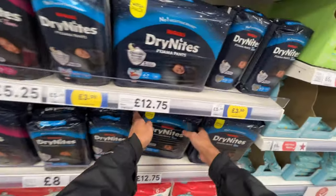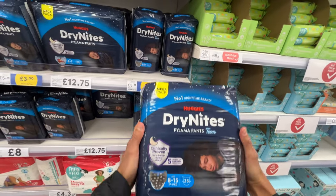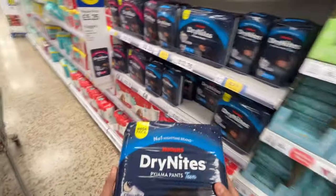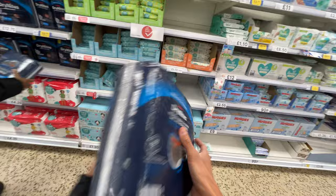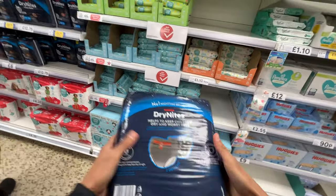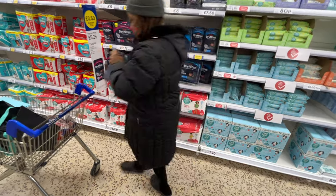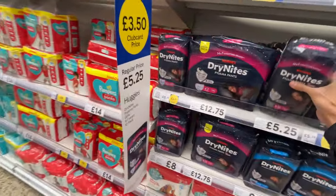DryNites — they have a bigger pack than in Spain. Mega pack. In Spain you can only find the small pack. There are three designs including black ones. About £8. Two or three designs are the same as in Spain.